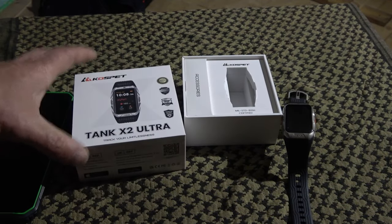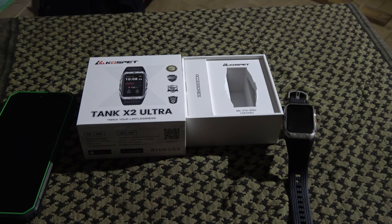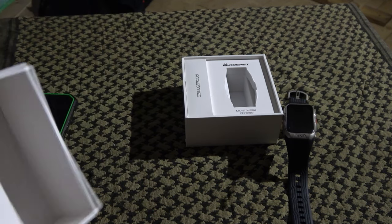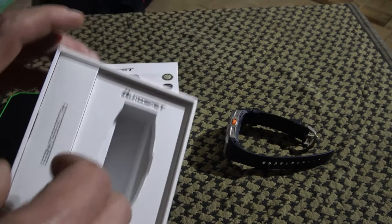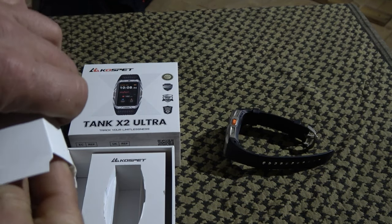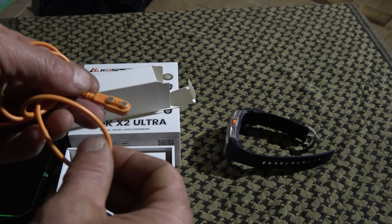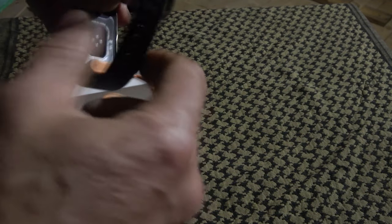Alright guys, let's take a look at the watch — Cosped Tank X2 Ultra, new model launched on October 10th. I had it for a little while and it works really nice. This is just the box it comes in. We have a user manual — very basic. Then we have this little extra box with the charger, just a charging cable that goes into any USB-C port. And we have this magnetic clip that attaches to the back side, so you cannot mix it up.